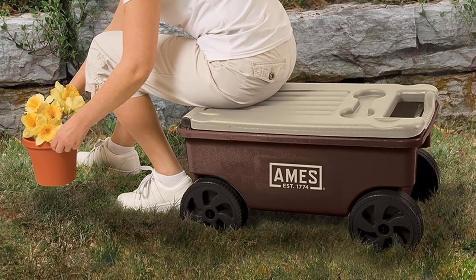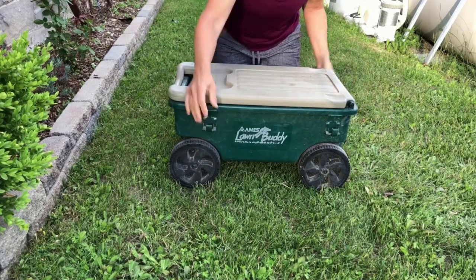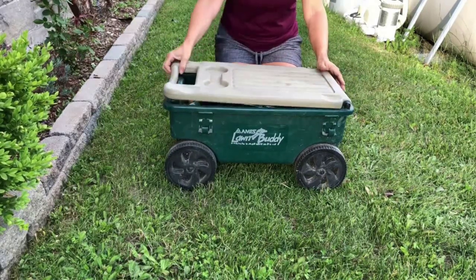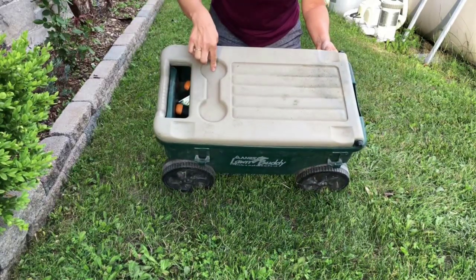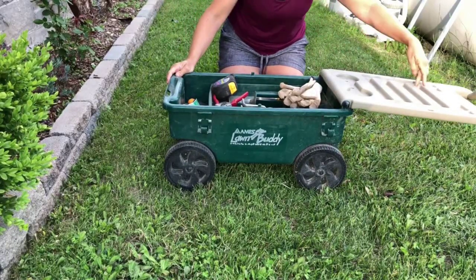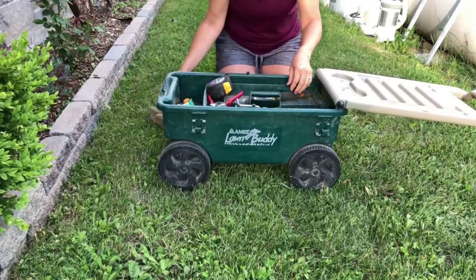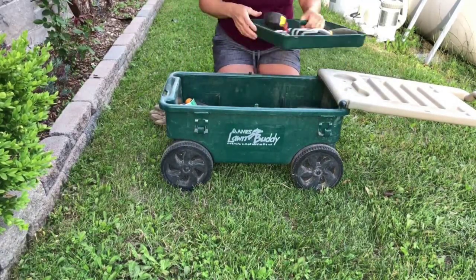We tested its capacity with a large bag of mulch, which fit perfectly and was easy to dump out onto the ground. While testing its maneuverability, we pulled this cart through an obstacle course and were impressed by how stable it felt and how easy it was to turn. However, we did find it a little difficult to make tight turns, especially when filled with mulch. While it's not the best option for hauling larger, heavier loads, we love all of the features this lightweight cart provides.